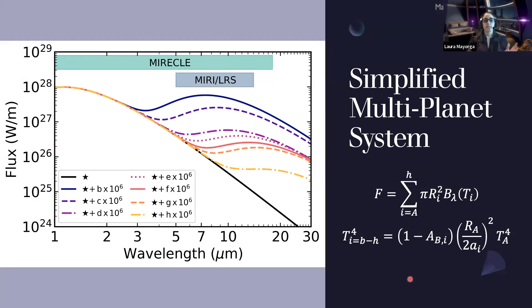The figure on the left shows flux as a function of wavelength. The black line is just the star, and as we add each of the planets — since they're much smaller, multiplied by significant factors — you can see where each planet's black body peaks and their contribution to the overall system signal. I've put the wavelength range of MIRI LRS as well as the MIRACL concept for reference. We used a simplified multi-planet system where the system flux is the additive flux from all bodies, and our retrieval parameters are an albedo, a radius, and a semi-major axis for each planet.